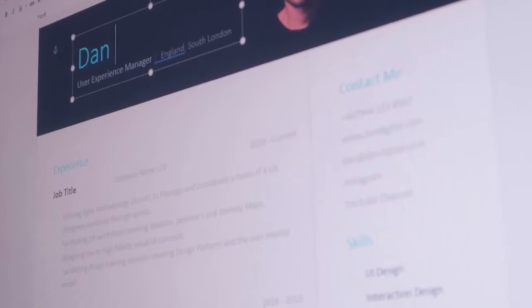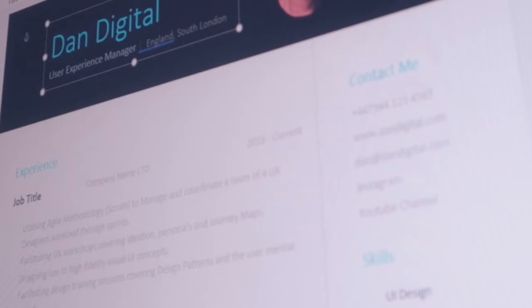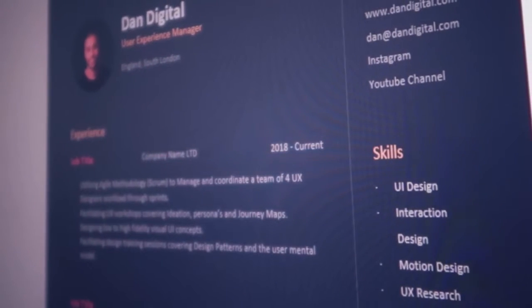It had serif fonts, sans-serif fonts, gradients — it looked like a website. I've been a manager for the past four years now, and on a daily basis I receive up to eight resumes. Within those eight resumes I probably put at least four through to a first stage interview, and there's a reason for that. That's essentially the purpose of today's video — I'm going to showcase various methods to create a resume that serves its purpose and gets you into that first stage interview.